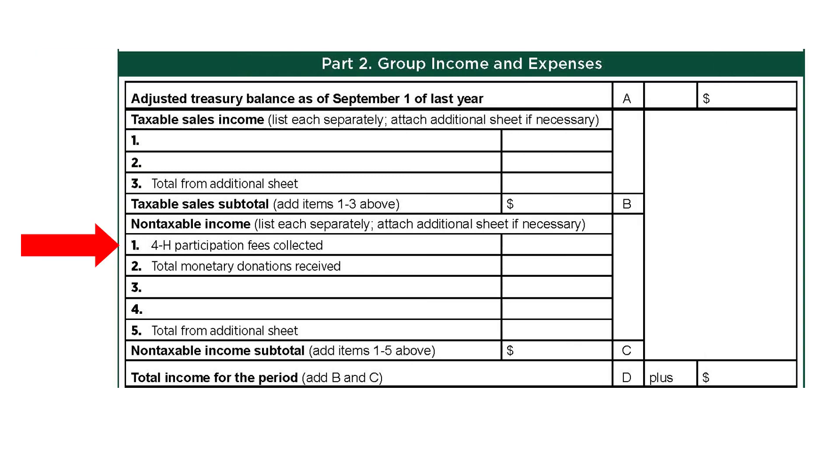For non-taxable income on line 1, list the total 4-H participation fees the leader or group collected. On line 2, report total monetary donations received when the group received money with no exchange of services or items. On lines 3 and 4, list income from non-taxable sources such as group dues, services such as a car wash and babysitting, the sale of food not prepared on-site such as a bake sale, candy sales, cookie dough, or pizza kit sales. If more lines are needed to record the group's non-taxable income, list them on an additional sheet. Enter the total from the additional sheet on line 5. Add these non-taxable lines 1 to 5 together and enter them in C. Add together B and C to figure out the total income for the past year and record the number in D.